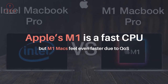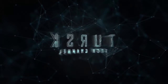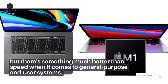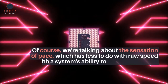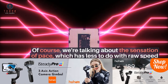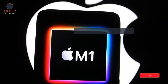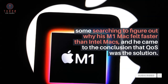Apple's M1 is a fast CPU, but M1 Macs feel even faster due to Coase. Apple's M1 processor is a world-class desktop and laptop processor, but there's something much better than speed when it comes to general-purpose end-user systems. Howard Oakley, the creator of Cormorant, Spundle, and Stibium, did some searching to figure out why his M1 Mac felt faster than Intel Macs, and he came to the conclusion that Coase was the solution.